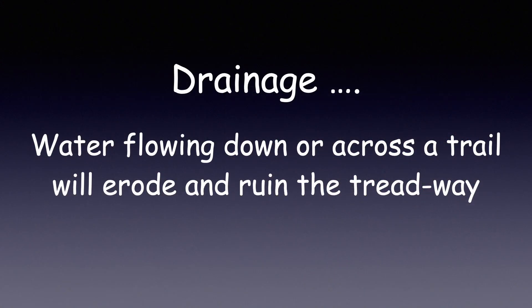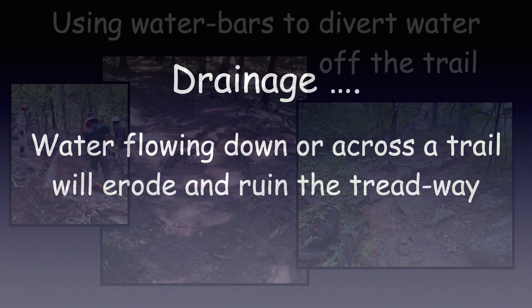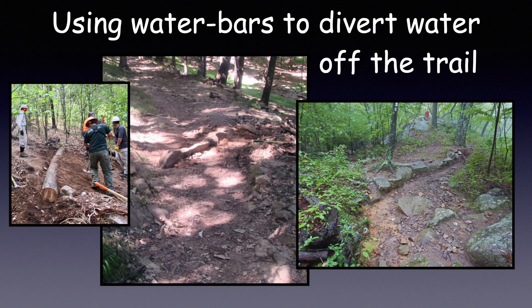Now I want to discuss drainage. Why drainage? Because water flowing down or across the trail will erode and ruin the Treadway. One of the best ways to control water is to use water bars to divert water off the trail, and here are a few great examples.